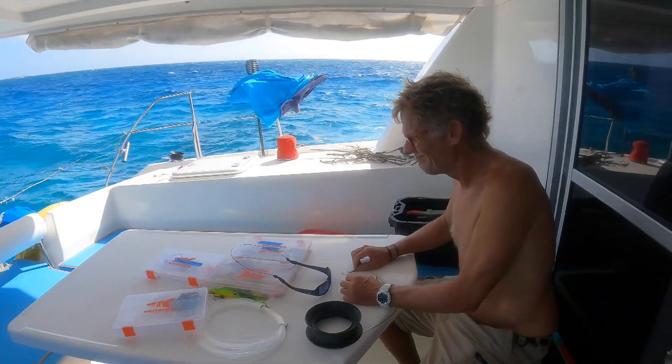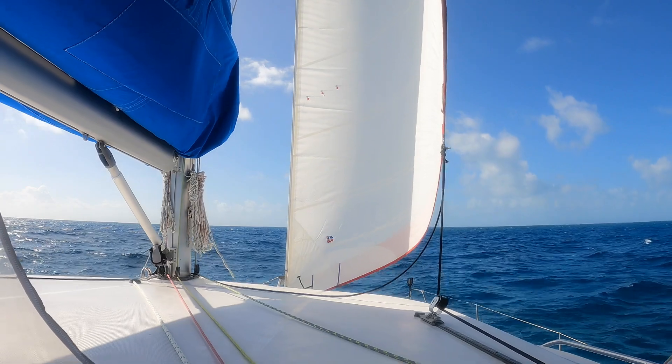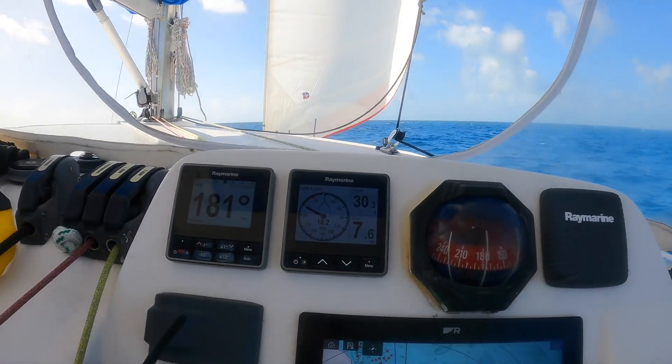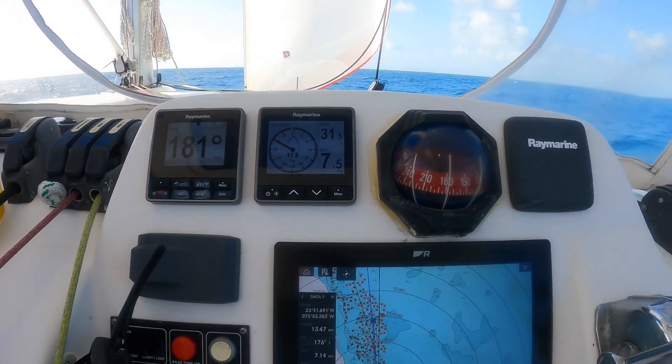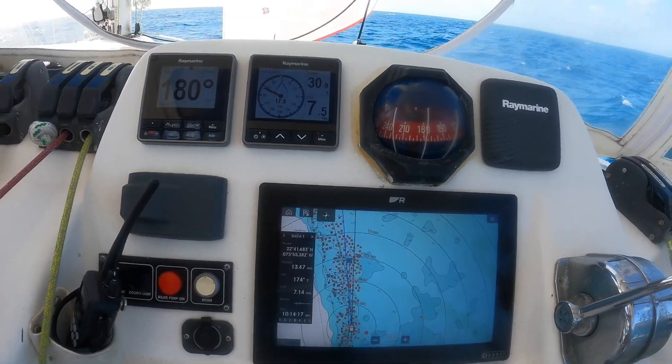Brown's working on hopefully catching another fish like yesterday. It's a sporty sail today for sure with 18 knots of wind almost on our beam. We're doing seven and a half reefed, which is pretty good. So it's going to be an eight to ten hour day.